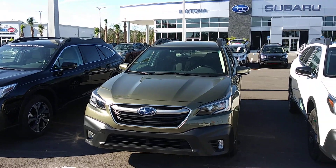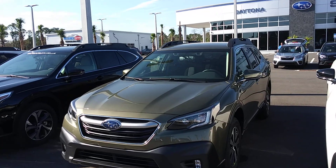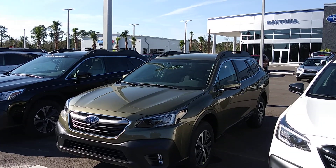Hi, I'm Dan with Subaru of Daytona. I'd be happy to assist you on this beautiful autumn green premium Outback. It is here in stock, and I will get you some pricing very shortly.